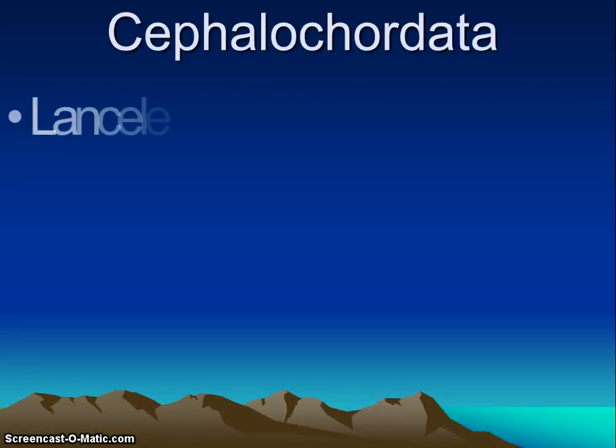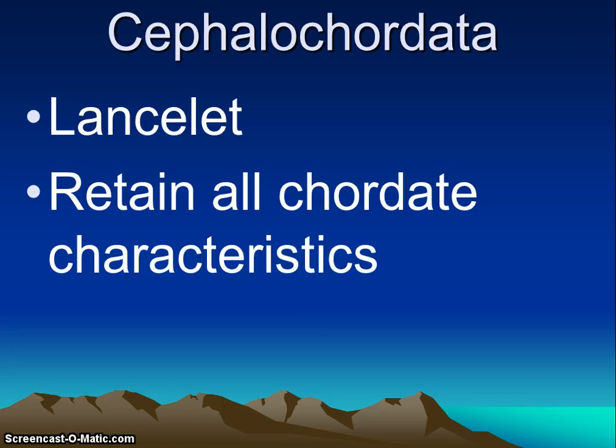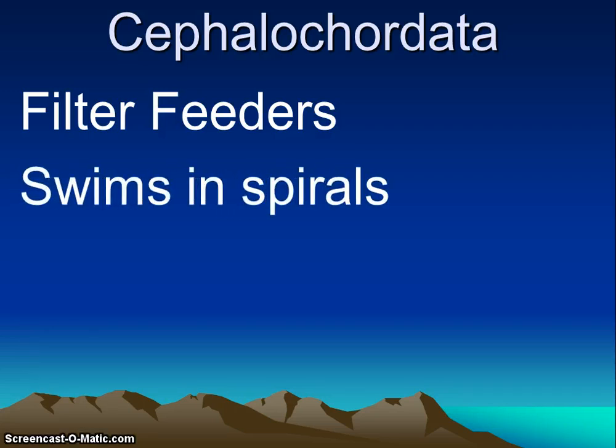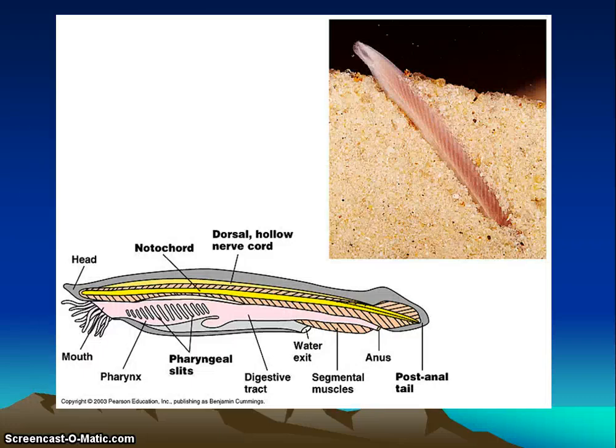The next subphylum is the cephalochordates — the lancelets. These are very tiny, only a few centimeters long. They retain all four chordate characteristics throughout their life. They do have a definite head — that's what 'cephalo' means. They are marine and they filter feed, pumping water over their gills. Food is trapped by secreted mucus. They swim in spirals because their muscles are arranged like chevrons — they wriggle backwards into the sand with only the head exposed, spinning in a spiral due to poorly developed fins and their muscle arrangement.